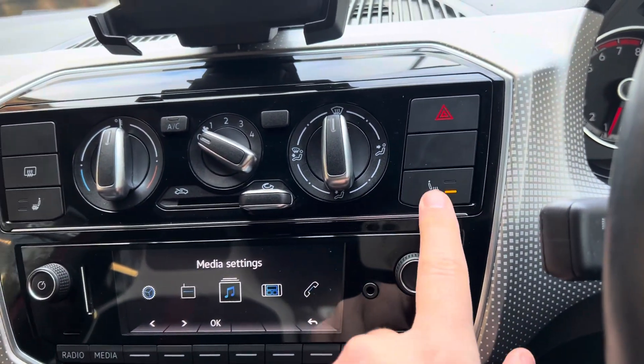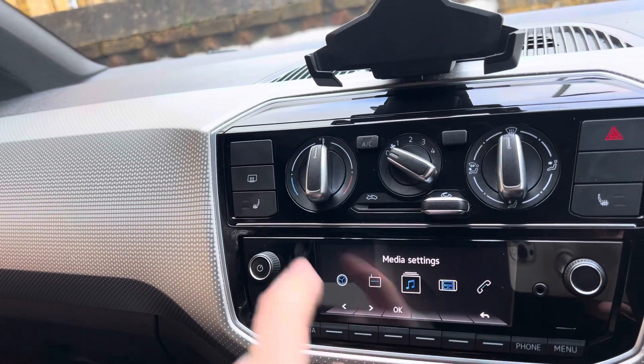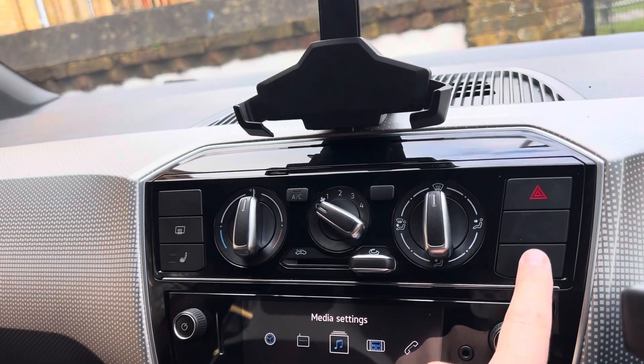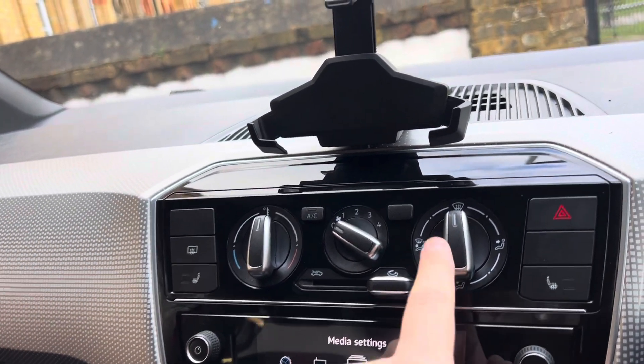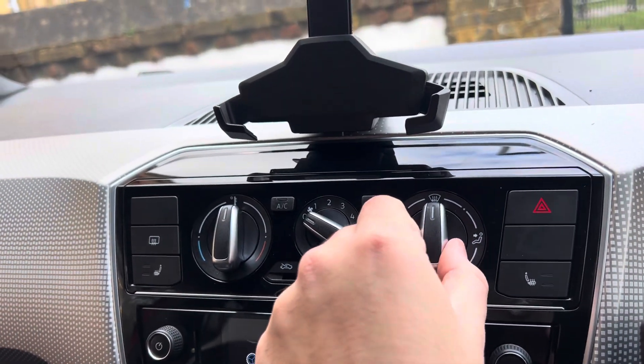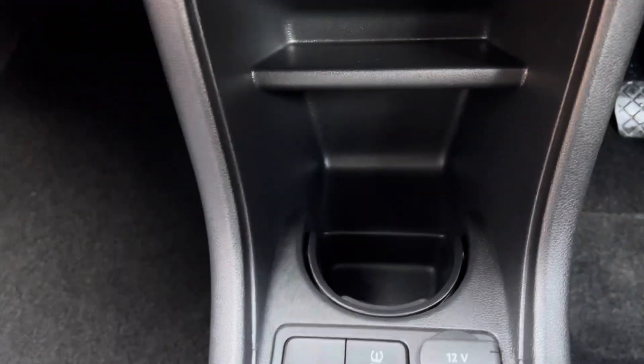It does have heated seats - driver's side and passenger side both have heated seats. You've got your radio, your air conditioning button just here, hazard lights, and this is where you control where the air is blowing - we've got it on the front windscreen.